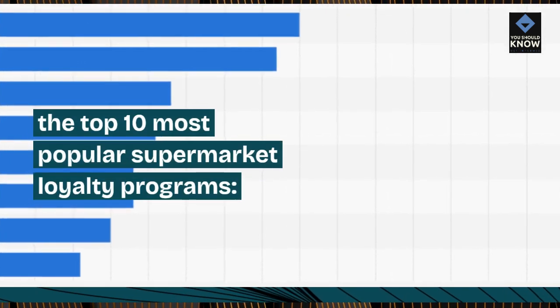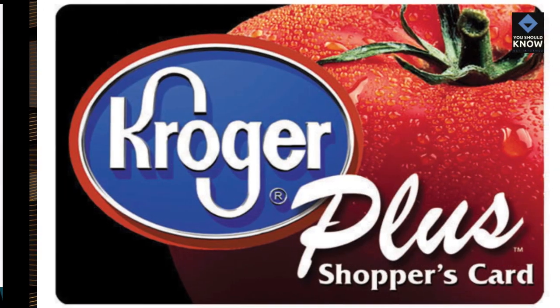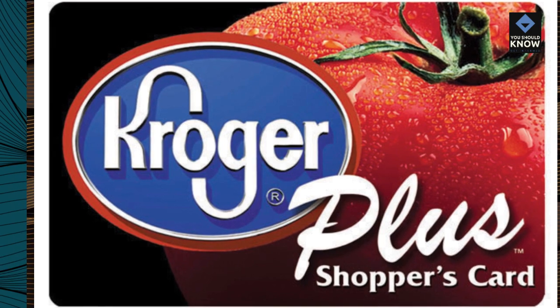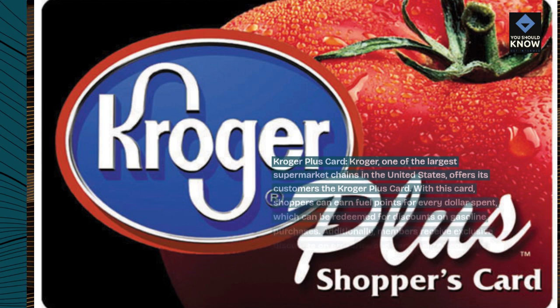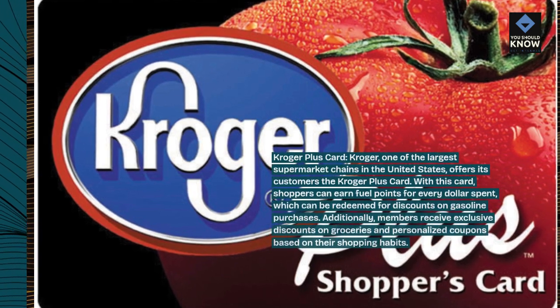The Top 10 Most Popular Supermarket Loyalty Programs. Kroger Plus Card — Kroger, one of the largest supermarket chains in the United States, offers its customers the Kroger Plus Card.